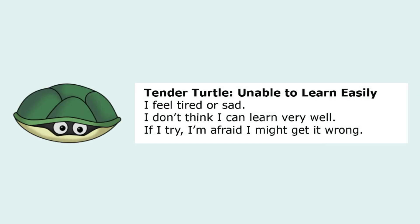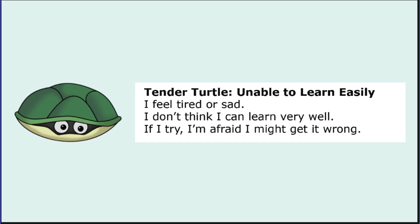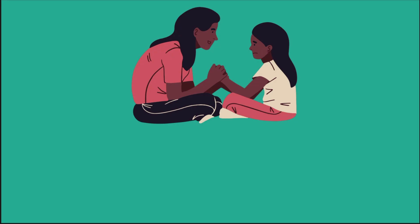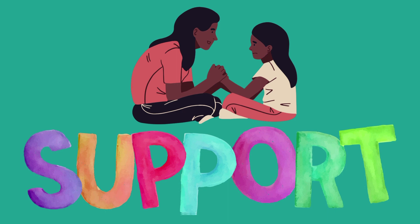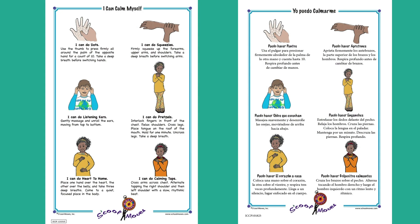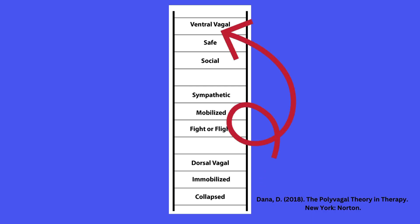The Tender Turtle is a place in the nervous system where there is very little energy in the system, and the student is too sad, lonely, hopeless, or scared to learn easily. The formal name for this state is dorsal vagal. In this place, the nervous system needs a co-regulating resource — someone to come and be with the student and provide tender care and support. This is not a place for big movement, but rather gentle movement to shift the energy and help the student move from dorsal vagal toward ventral vagal.